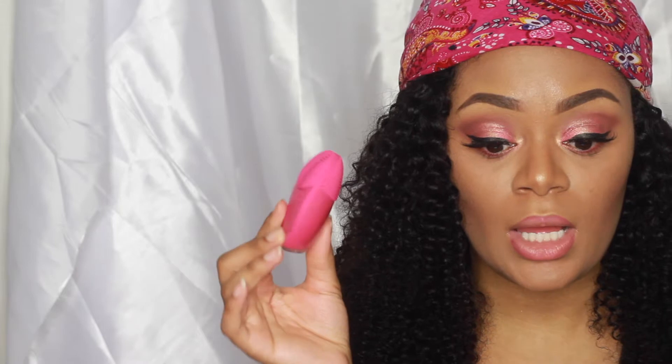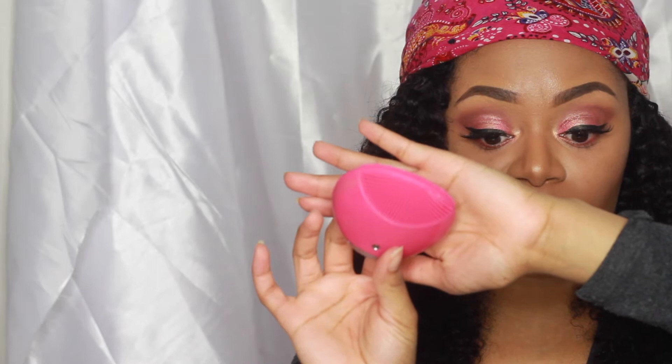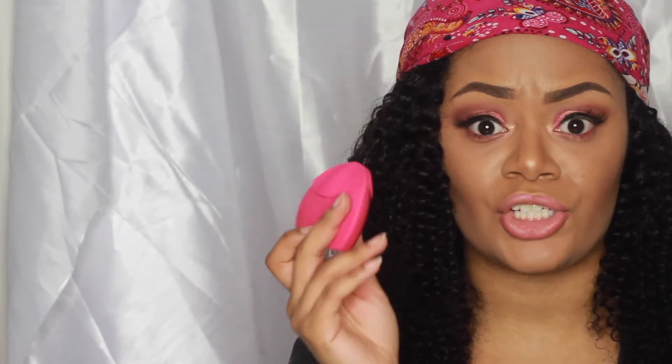First things first, what I use to cleanse my face is the Foreo Luna — it looks like this. I absolutely love this thing. I've been using it since June and my skin has changed a lot. I used to use my hands or a knockoff Clarisonic, but the brushes were really harsh on my skin — they tore my skin up and made it really dry.